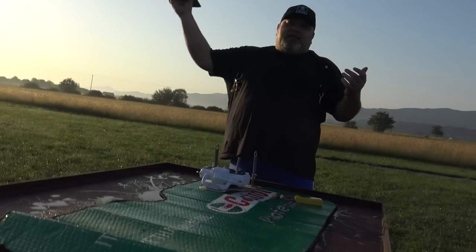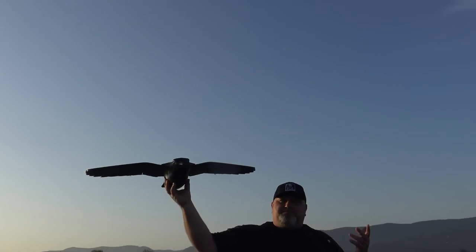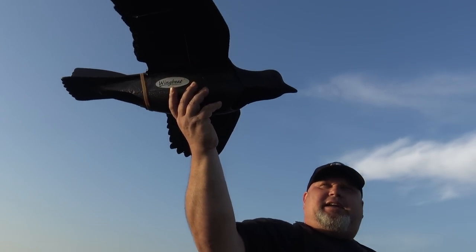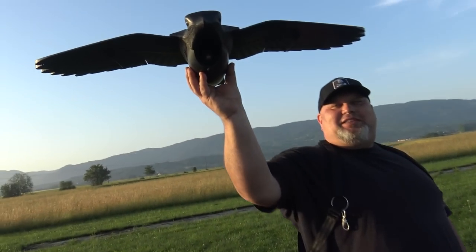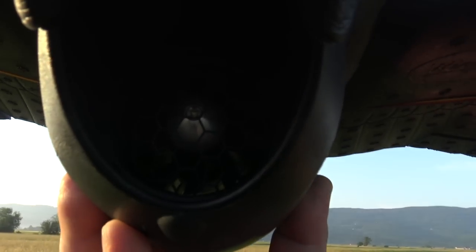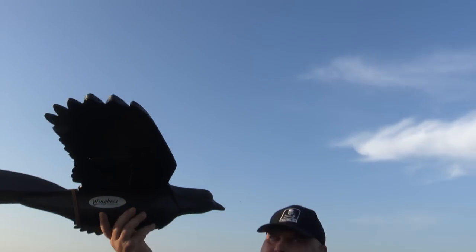This will be the most interesting video for the guys that train falcons. This is the RC crow — propelled with an EDF unit. This is unbelievable — the jet crow!